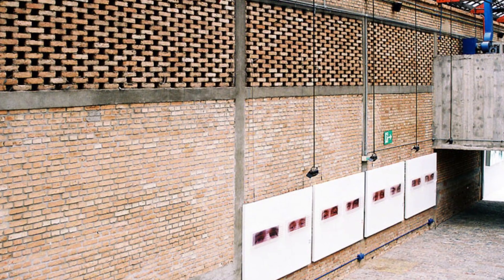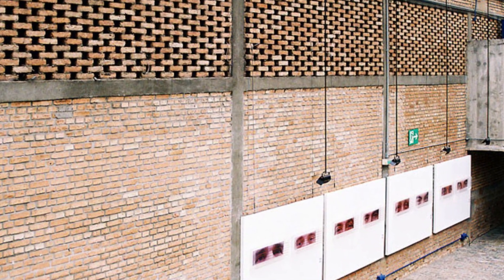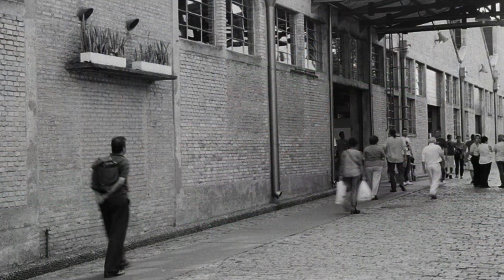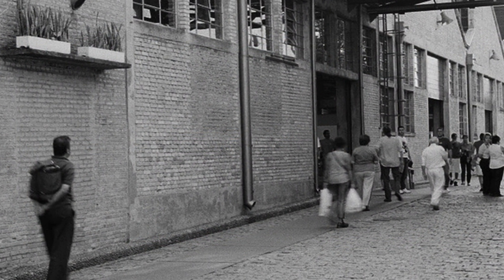A concrete cylinder joins the minor prism, standing out for its shape and integration with the ensemble. This cylindrical structure adds an interesting visual dynamic to the complex, harmonizing with the adjacent prismatic volumes.